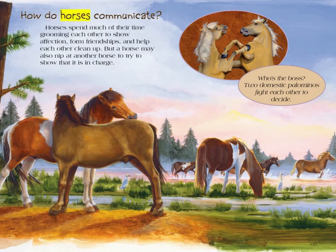How do horses communicate? Horses spend much of their time grooming each other to show affection, form friendships, and help each other clean up. But a horse may also nip at another horse to try to show that it is in charge. Two domestic palominos fight each other to decide who's the boss.